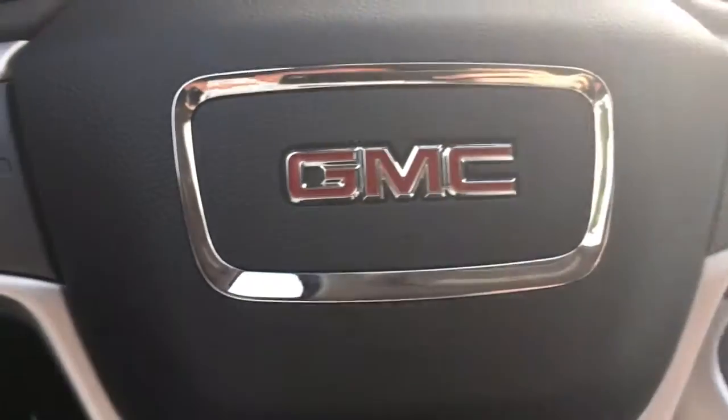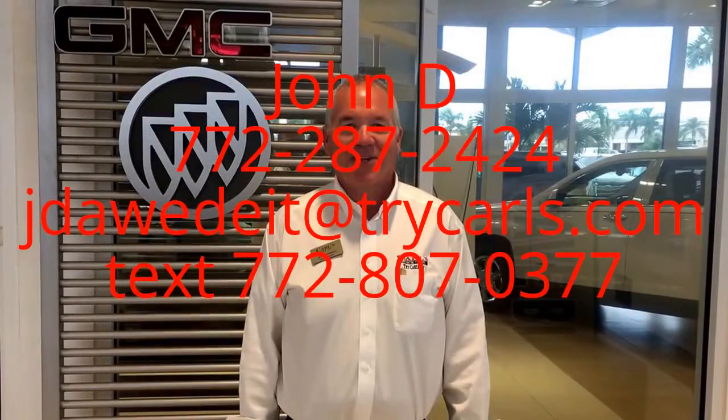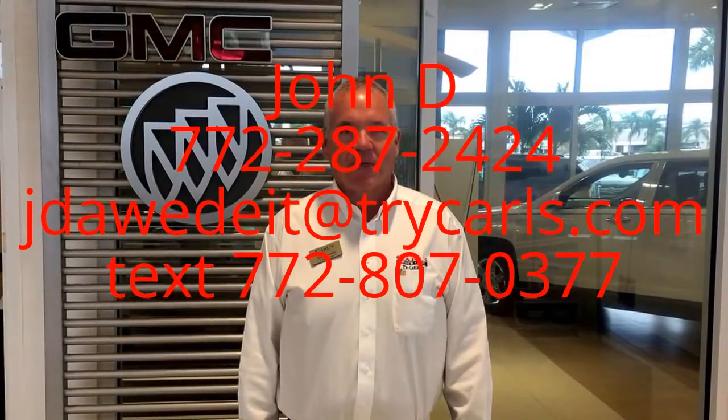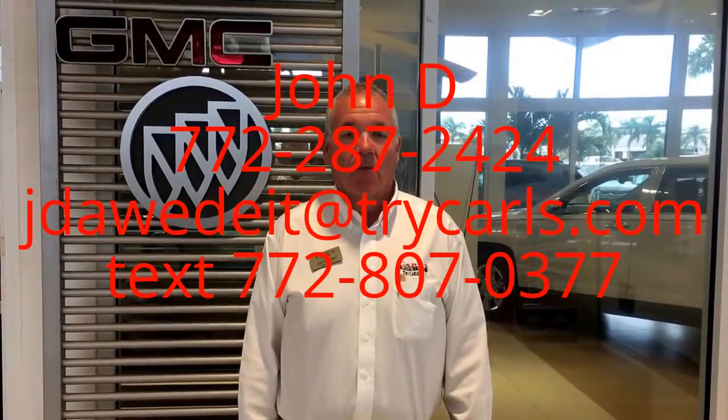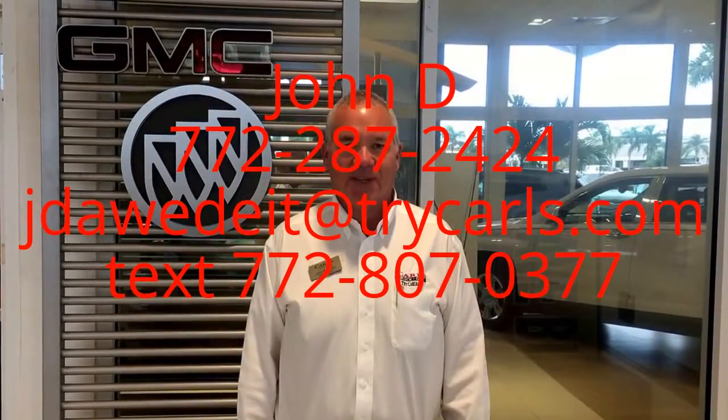Let me know how I can help you out — 772-287-2424. Thank you. This is John D. from Carl's Buick GMC. I just want to thank you for watching the video. Please feel free to give me a call, email, or even text me with any questions you may have. If you're coming in, please ask for me, John D. Thank you.